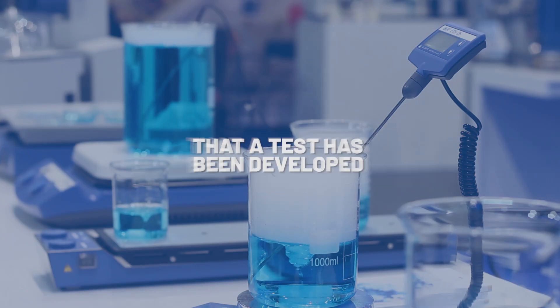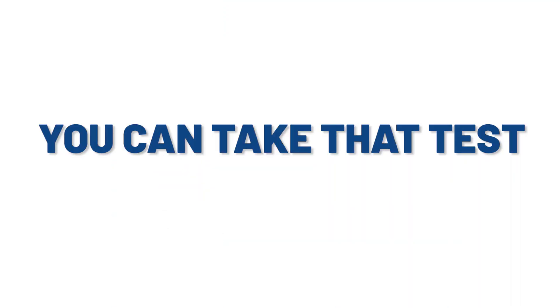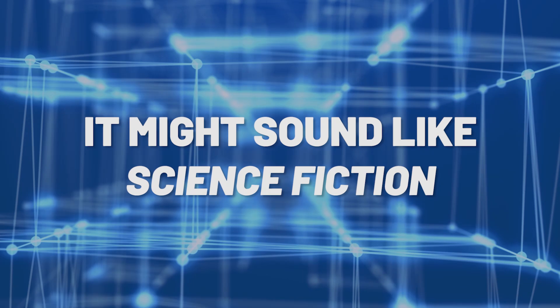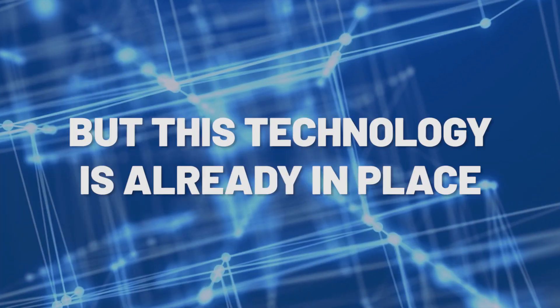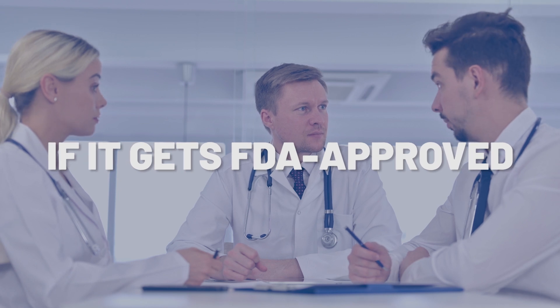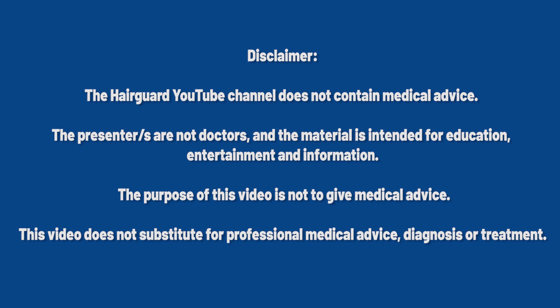Did you know that a test has been developed that can predict if you'll respond well or not to minoxidil? And you can take that test before you even start treatment. It might sound a little bit like science fiction, but this technology is already in place. And if it gets FDA approved, you could soon be using it yourself. I'm going to tell you all about it in today's video. Stay tuned.